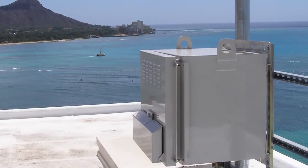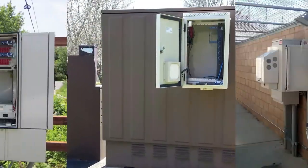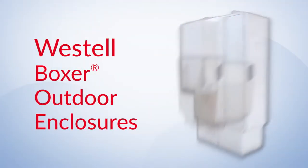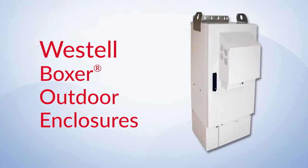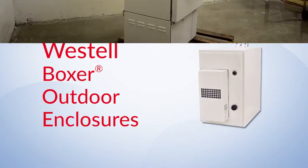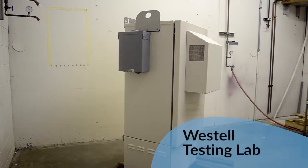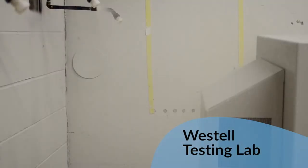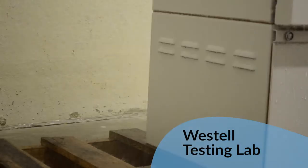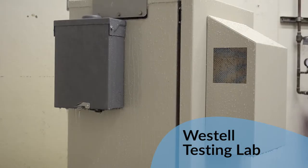Deploying electronics in an outdoor environment is a challenge for any network design. Westell's Boxer family of enclosures provides a reliable solution to protect equipment from harsh outdoor elements. Westell tests that reliability by putting the Boxer enclosures through rigorous testing to ensure all products meet the highest industry standards.